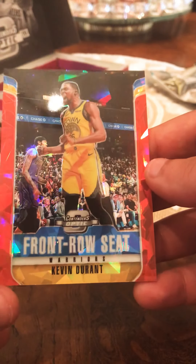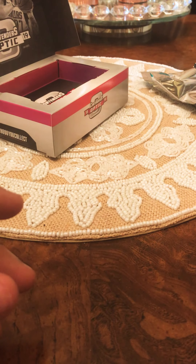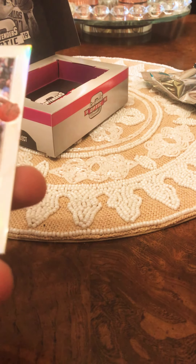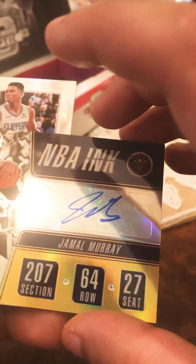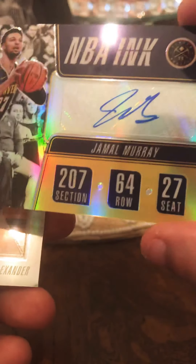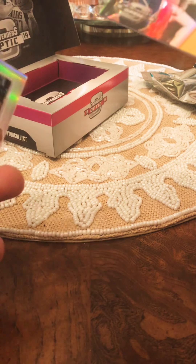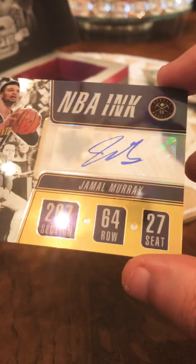These are amazing looking cards. The two big hits were the Shai Gilgeous-Alexander and the Jamal Murray - absolutely sick. The Shai is not numbered but it does have an on-card auto, and the Jamal Murray is an auto numbered 41 out of 99.